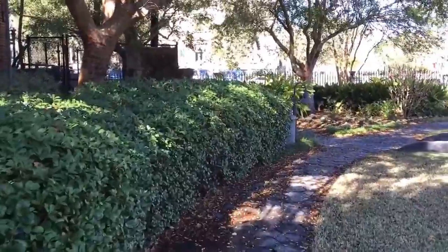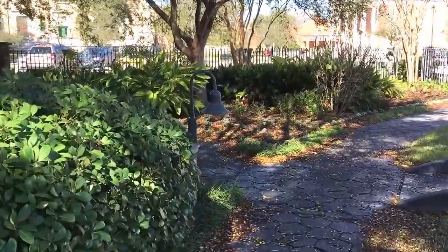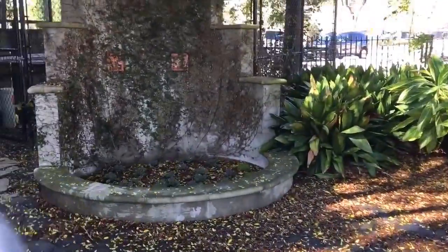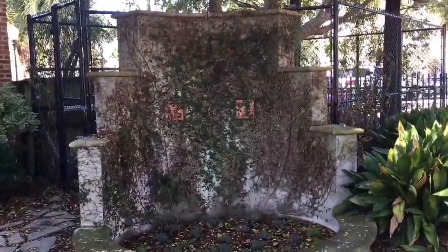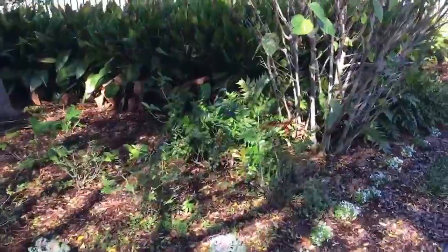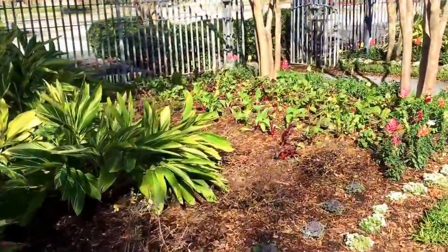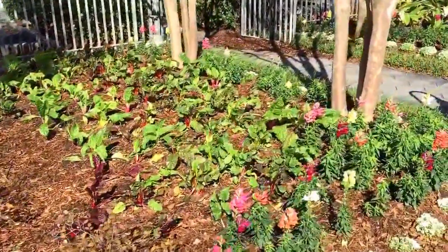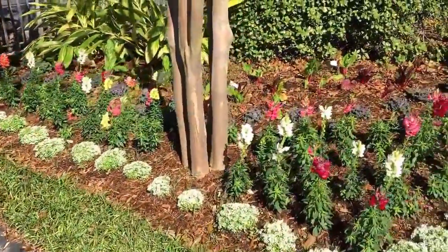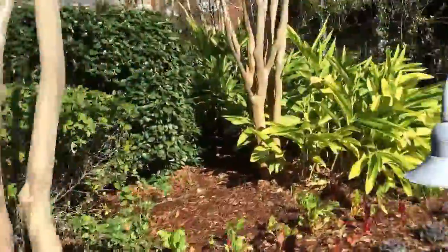We're going to walk on around over here and look back. Oh, this is just beautiful. There's a fountain that's now a flower garden, more plants in the ground. It's funny to see flowers blooming this time of year — keep reminding myself this is January. Oh goodness, this is pretty. Look at all the birdies, they're fluttering around.